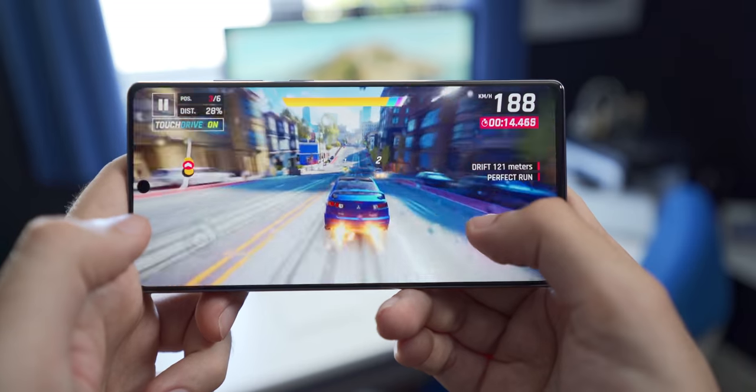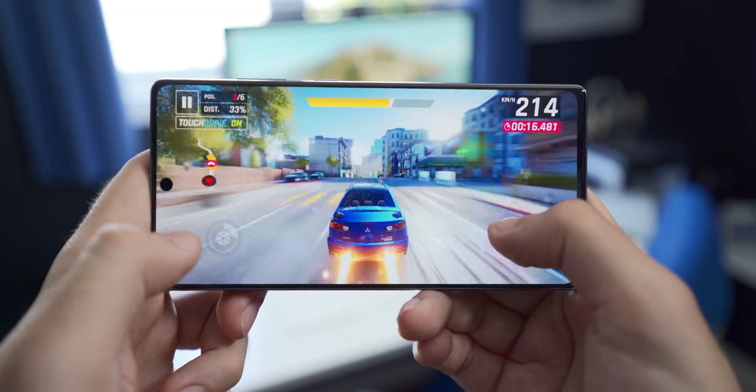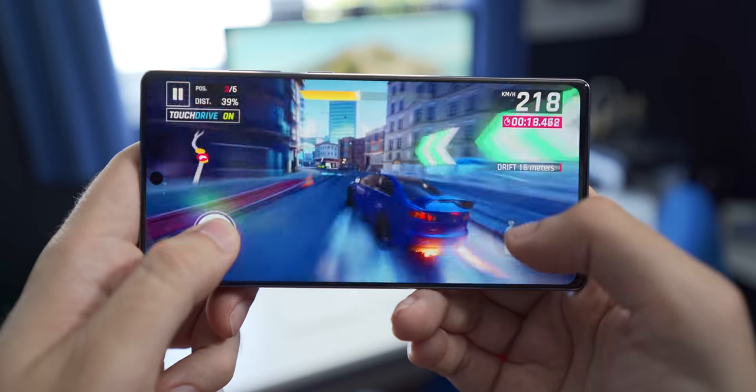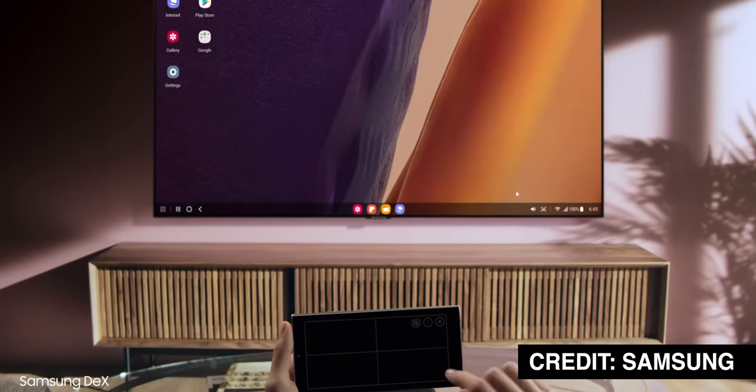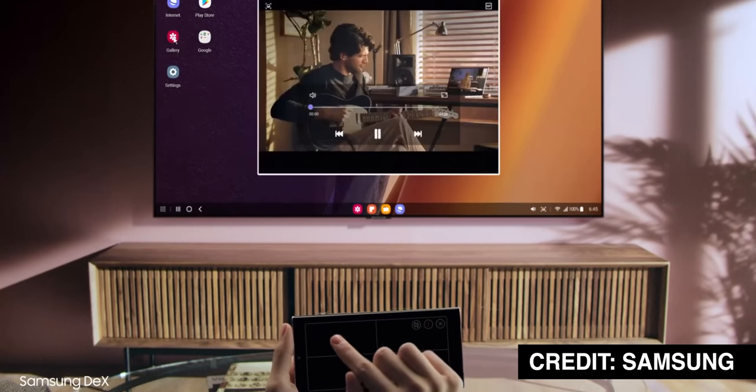That being said, performance on my Exynos model has been just peachy — no slowdowns or glitches, and it can play the most demanding mobile games with ease. So unless you're more of a power user and you want to use this with the new wireless DEX mode to get a more desktop experience frequently, you're probably not going to notice a huge difference between the Exynos and Snapdragon models in real world use anyway.